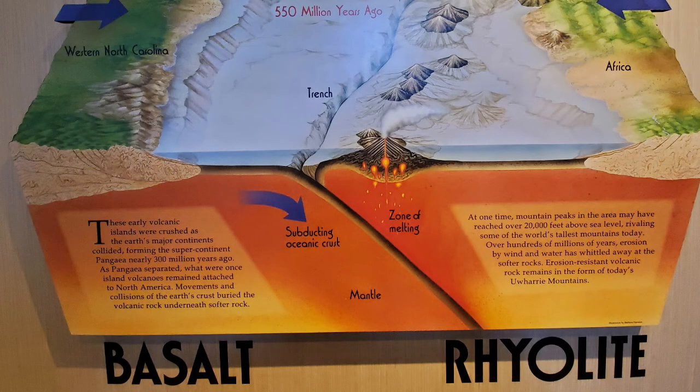So how did we get here today? Basically, these were early volcanic islands that were crushed as the earth's major continents collided, forming the supercontinent Pangea nearly 300 million years ago. As it separated, what were once island volcanoes remained attached to North America, and movements and collisions of the earth's crust buried the volcanic rock underneath softer rock. Over 300 million years ago, the Uwharrie Mountains stood at least 20,000 feet above sea level, and over time erosion by wind and water slowly chipped away at the softer rocks, but erosion-resistant volcanic rocks remain today and they form the Uwharrie Mountains.